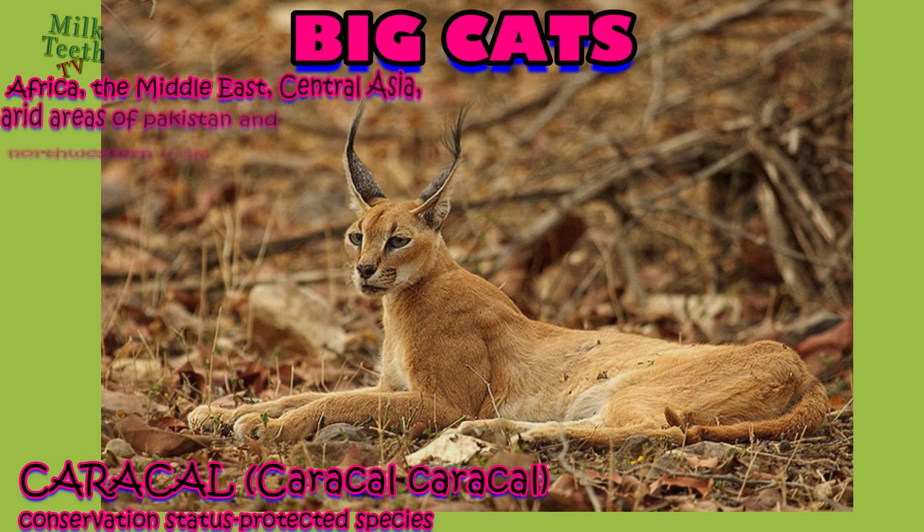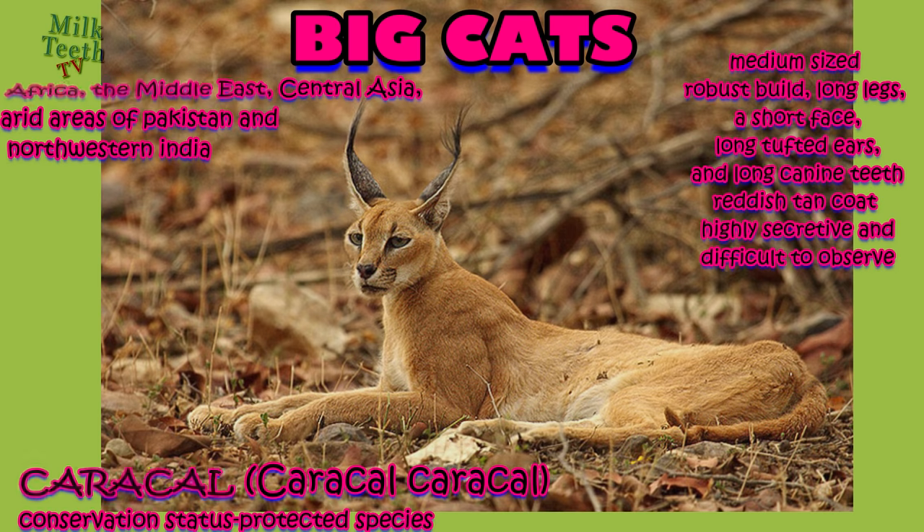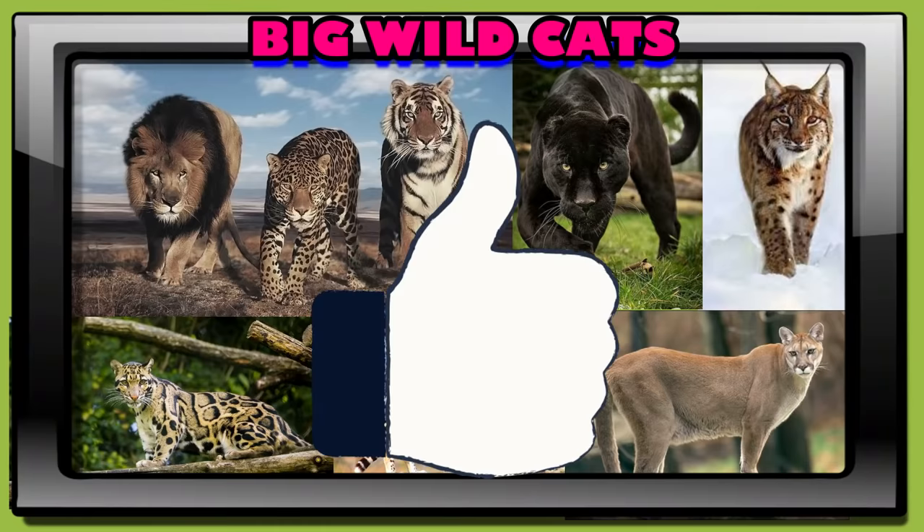The caracal is a medium-sized cat native to Africa, the Middle East, and Central Asia, also found in the arid areas of Pakistan and northwest India. It has a robust build, long legs, a short face, long tufted ears, and long canine teeth. Its coat is reddish-tan in color. It is a very secretive, carnivorous, and nocturnal animal and difficult to observe. Thank you for watching — please don't forget to like this video, subscribe to this channel, and leave your wonderful comments below.